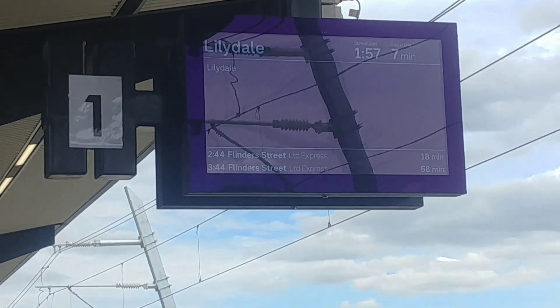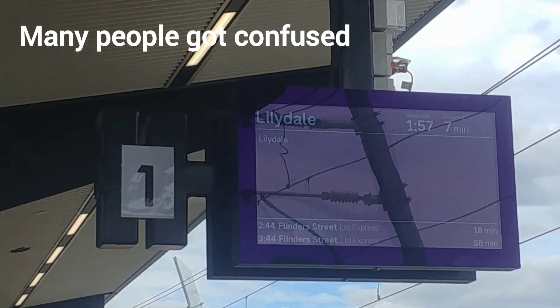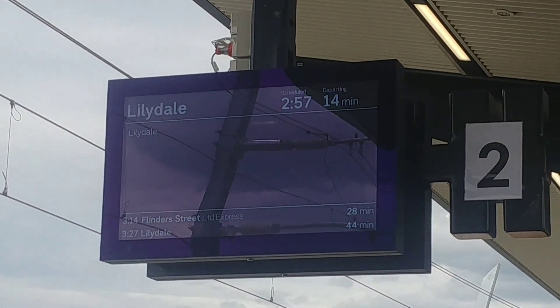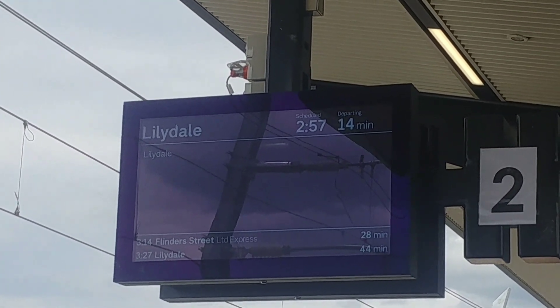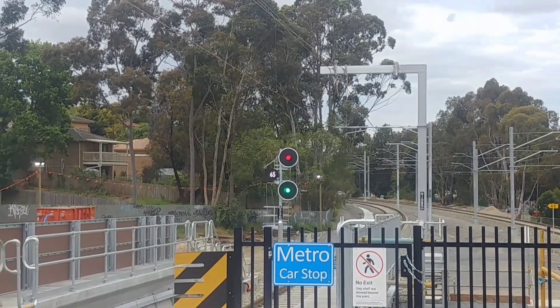I did have an issue here with the passenger information displays. As we can see, platform 1 and 2 both show a service to Lillydale — one at 1:57 and one at 2:57. The announcer also didn't say that the trains come in with about two minutes to go till the service arrives. So the passenger information displays were wrong and definitely need fixing, which was definitely a downside unfortunately of the new station.